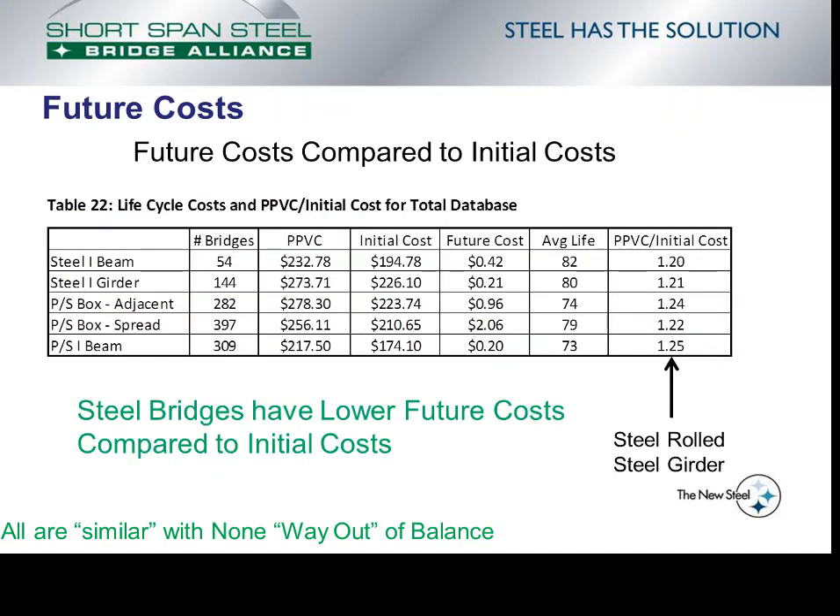This slide examines the future costs incurred for the different bridge types. The table shows perpetual present value costs, initial costs, future costs, average life, and — in the right column — perpetual present value costs divided by the initial cost. This ratio indicates the impact from future costs and bridge life, since perpetual present value cost is influenced by both future costs and replacing the bridge after a set number of years. The lowest impact for future costs is for steel rolled beam bridges and steel plate girder bridges at about 1.20 to 1.21. The highest is for the precast I-beam bridge. But the small range shows that all are similar with none way out of balance.